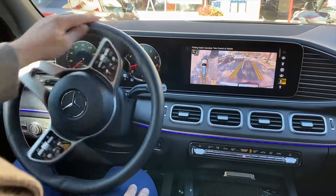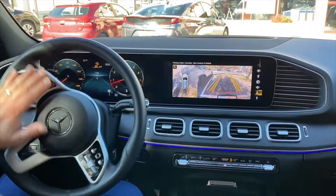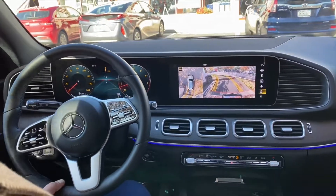I did an override just to show you that you can override the vehicle at any time.